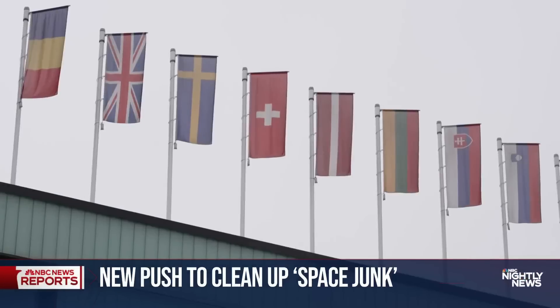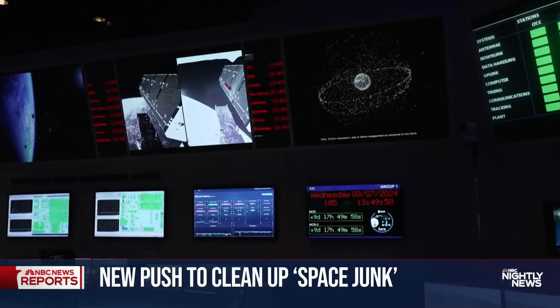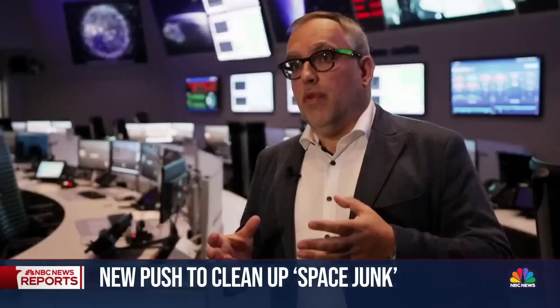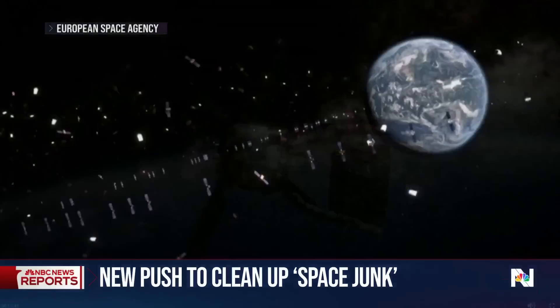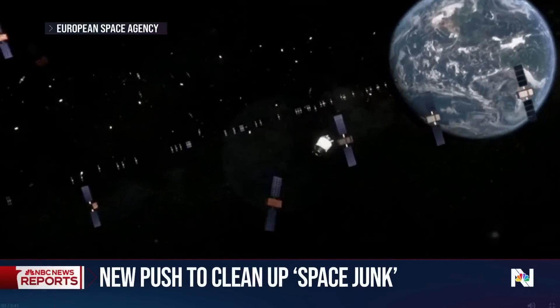At the European Space Agency's Operations Center in Germany, technicians work 24/7 tracking space debris that could threaten Earth. "We think we have to act. However, if we don't do it, then we make it impossible in the future to use space as a resource." For ClearSpace-1, the first mission is set for 2027. It's a moonshot, to be sure, to clean up a mess of galactic proportions.